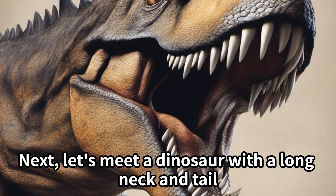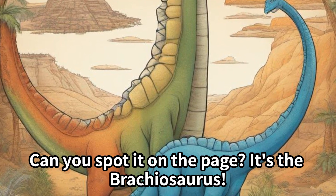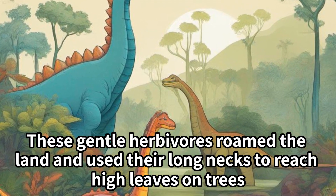Next, let's meet a dinosaur with a long neck and tail. Can you spot it on the page? It's the Brachiosaurus. These gentle herbivores roamed the land and used their long necks to reach high leaves on trees.